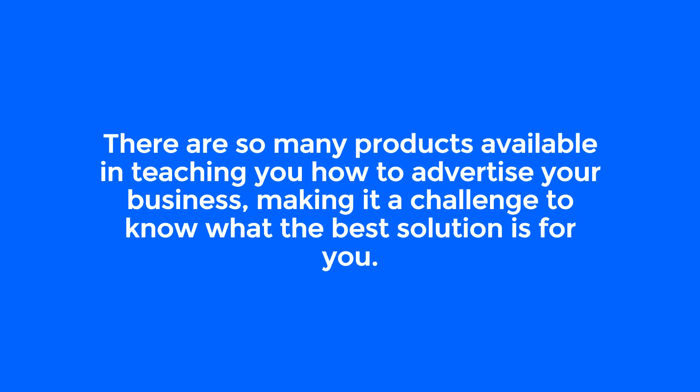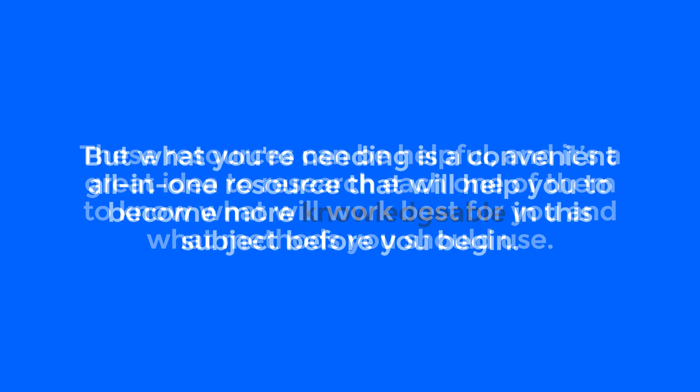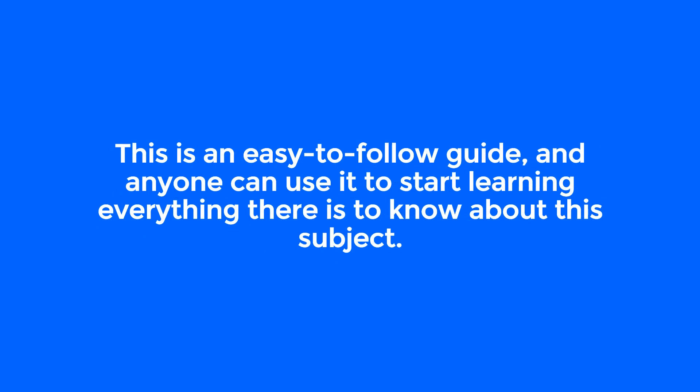There are so many products available teaching you how to advertise your business, making it a challenge to know what the best solution is for you. These resources can be helpful, and it's a great idea to research each one. But what you need is a convenient all-in-one resource that will help you become more knowledgeable in this subject before you begin. That's why this new guide, all about advertising your business the correct way, covers all these topics in one. This is an easy-to-follow guide, and anyone can use it to start learning everything there is to know about this subject.